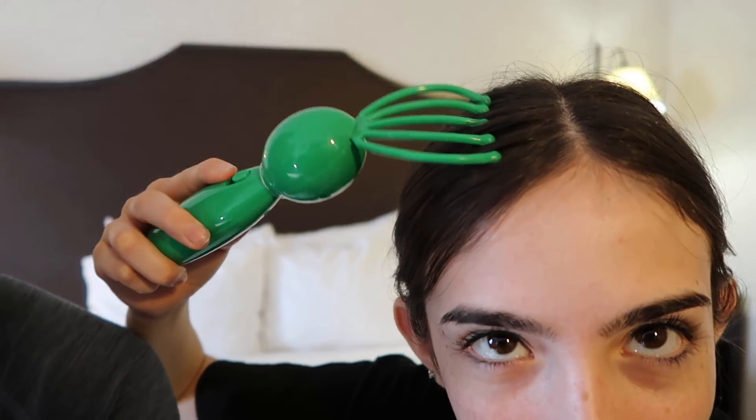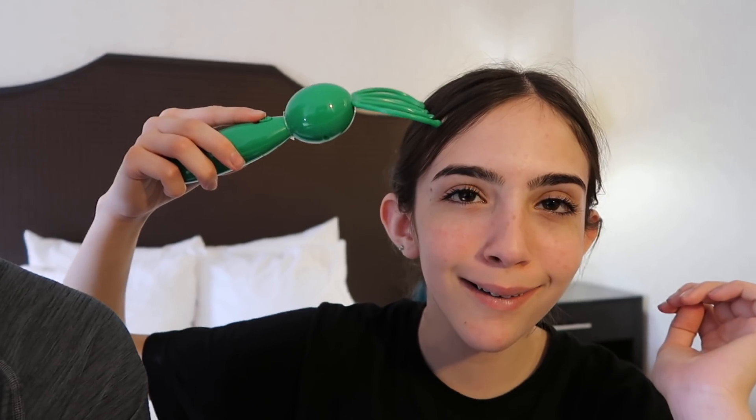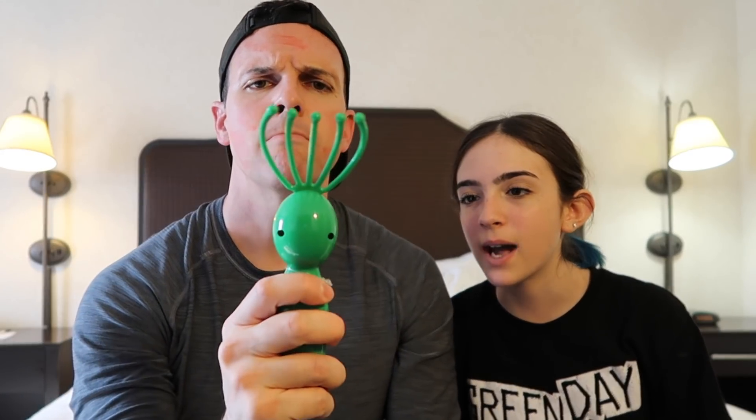Okay, try it on your head. This is satisfying. Don't worry guys, my hair isn't oily. It's not just a head scratcher. That feels nice. This is a winner. Head scratcher — thumbs up or thumbs down? Thumbs up — feels good. That's a thumbs up.